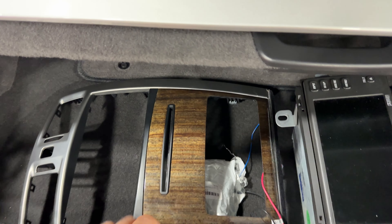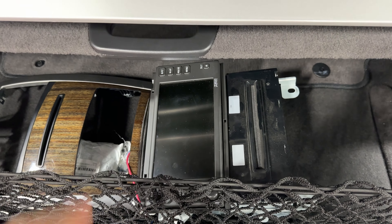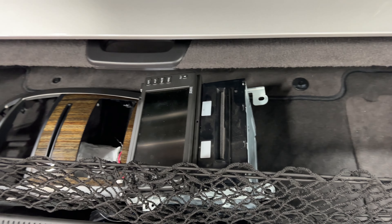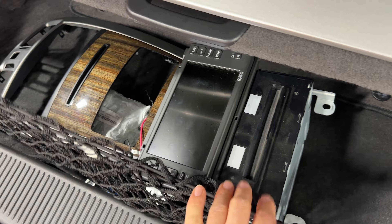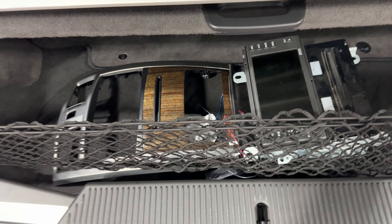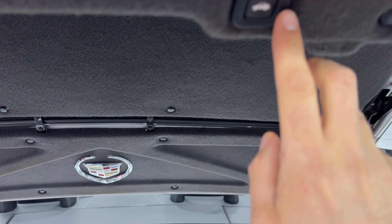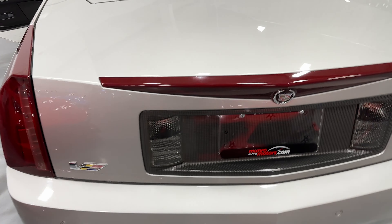We have the aluminum finish and the factory nav system here with the CD player. The previous owner took it out and replaced it with a newer modern unit that has Bluetooth, but this will come with the car and as far as we know it does work. We also have a compartment down here. Personally, I would put that stock unit back in because it looks so much better. We have the power trunk close — hit that button and you can see how quickly it comes down.